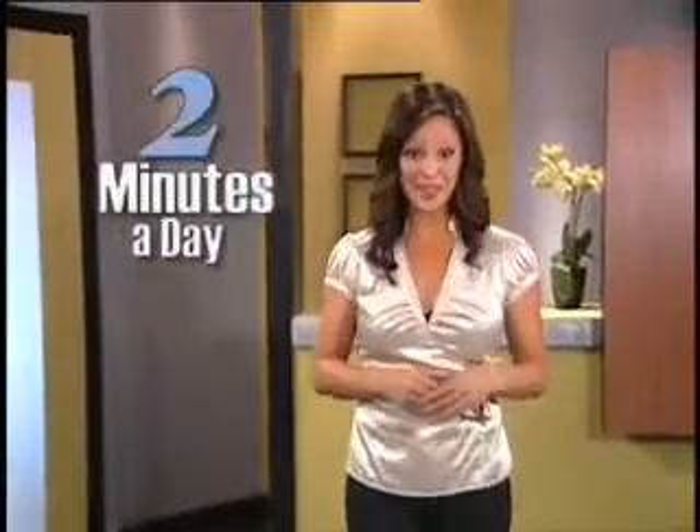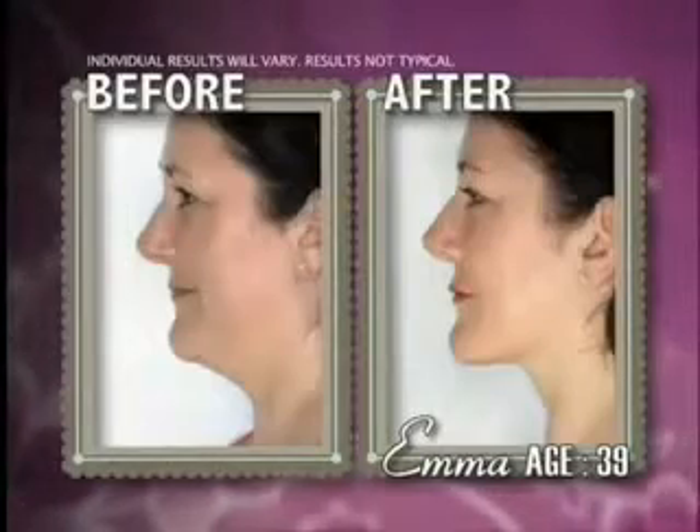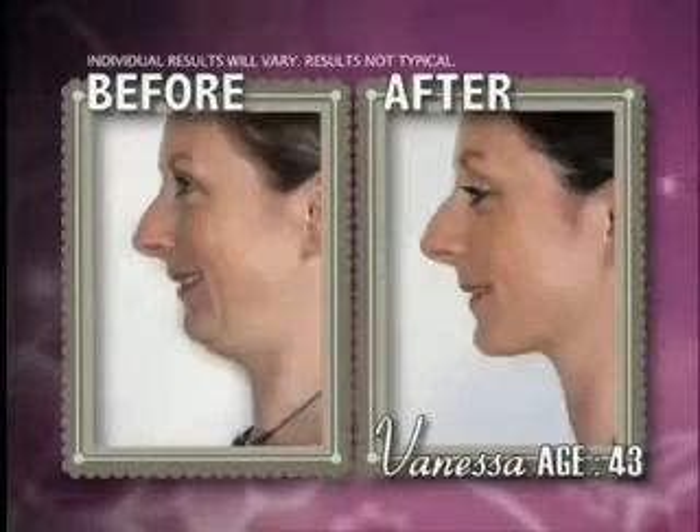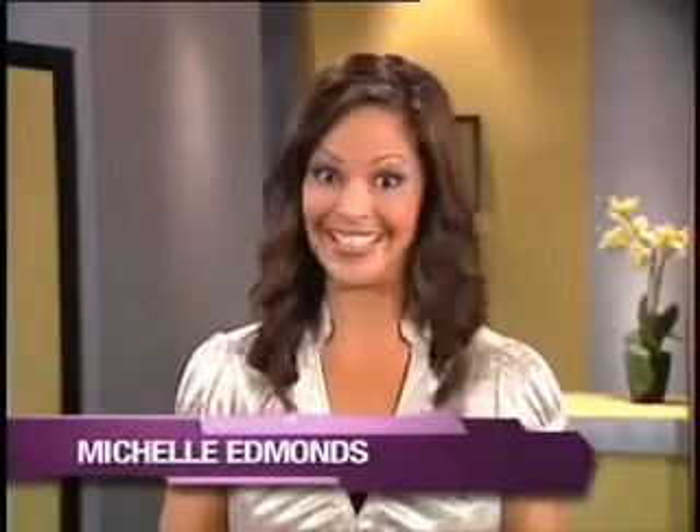What if I told you that in just two minutes a day, you could firm, lift, and smooth your entire neckline and get amazing results like these? Well, now you can. Hi, I'm Michelle Edmonds, and you need to see this.